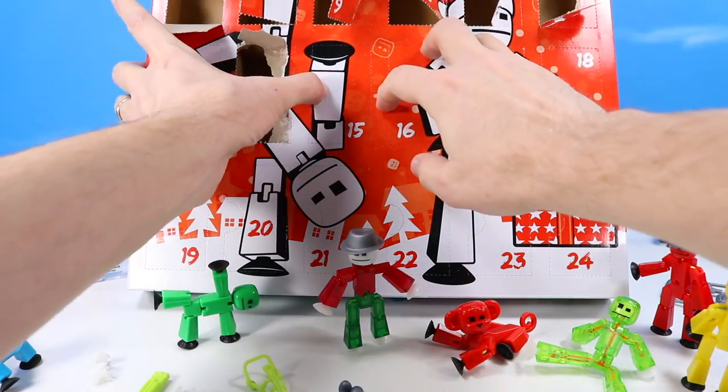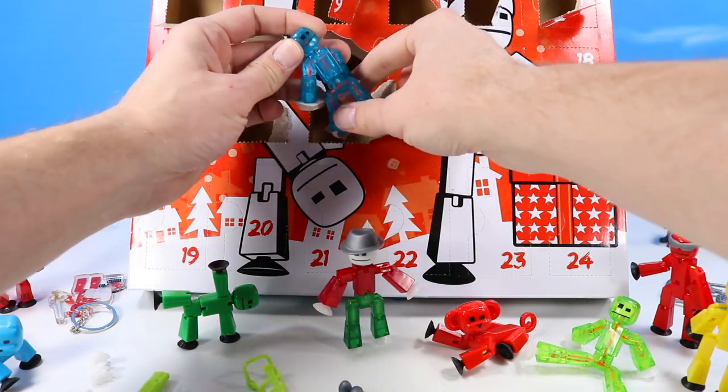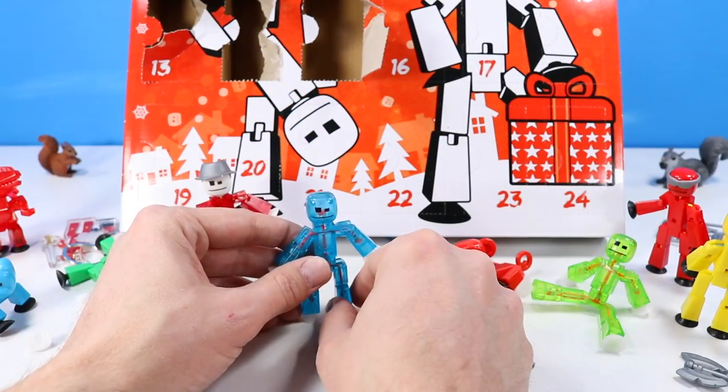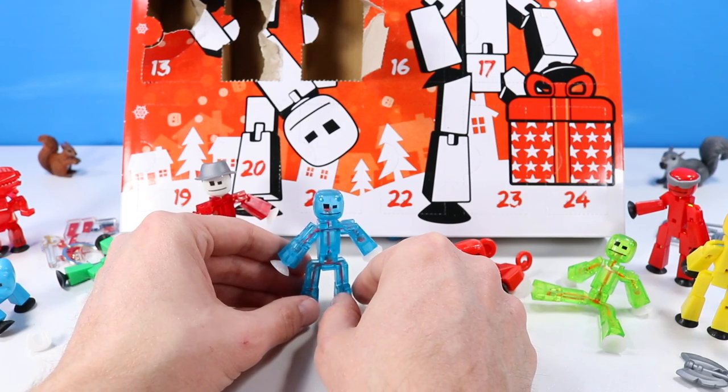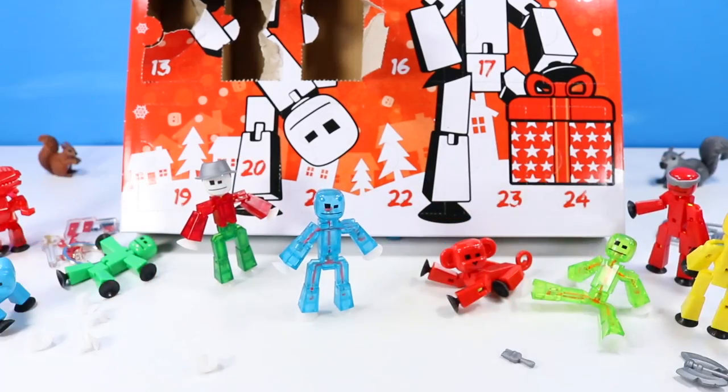Door number fifteen: a translucent blue and orange StickBot. Out of all of these, I would probably say non-exclusive — I think I've seen a translucent transparent blue bot before with orange cord. Kind of similar to the green one. We've seen those around.